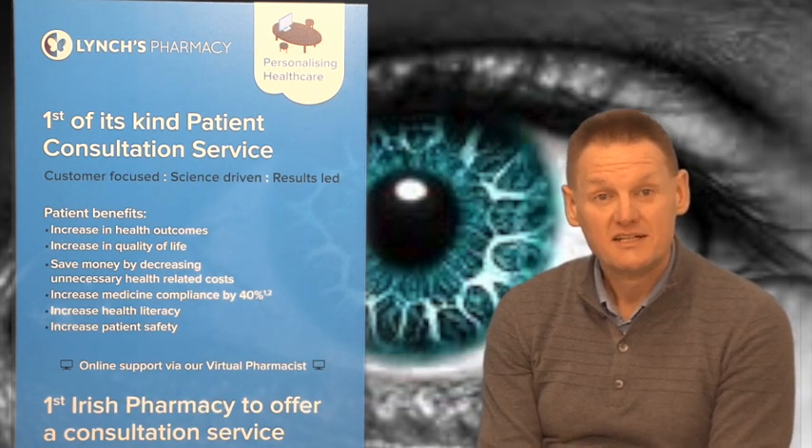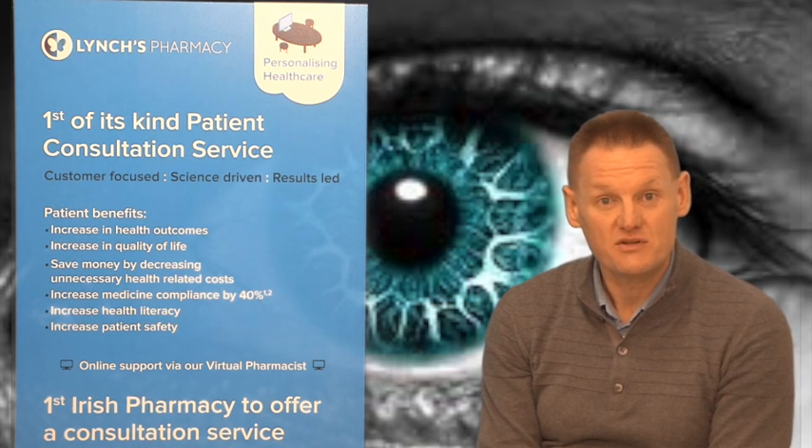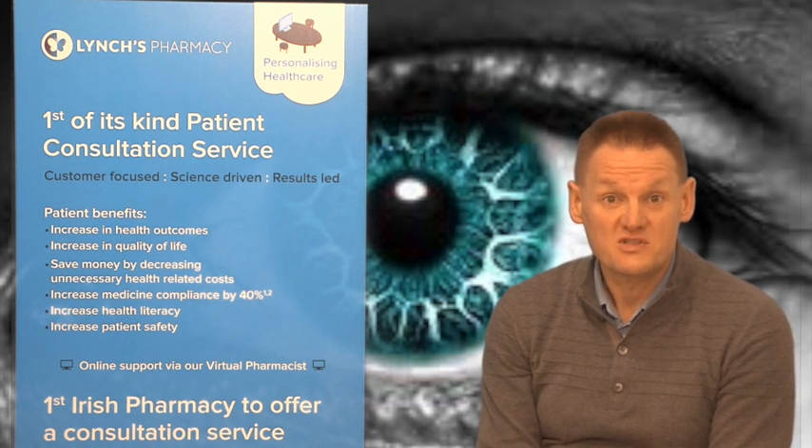Hi, I'm Garvin Lynch and this is Lynch's Pharmacy Health Videos Information Service. This video is on the eye — an eye overview.